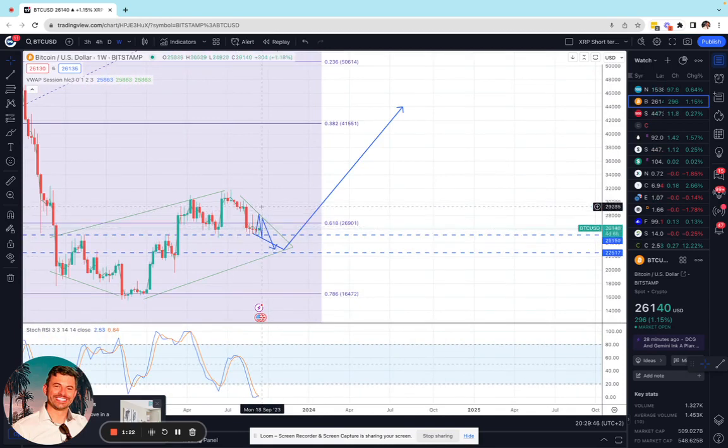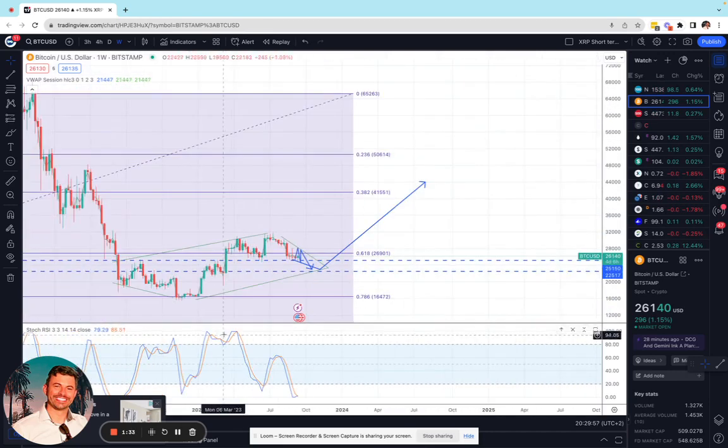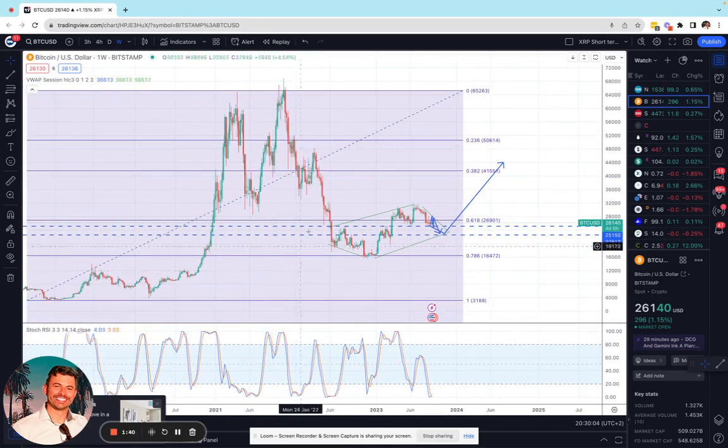We would need a break significantly above 29 to 30,000 before we can assume that this is going to continue upwards. But whether we go up and then down then up, or we go right through, we are coming up on the verge of what I feel will be a bullish diamond break that should take us up at least one more time to around the 0.382 level, which was previously support, now resistance, around 40,000. But that could take many, many months to over a year.